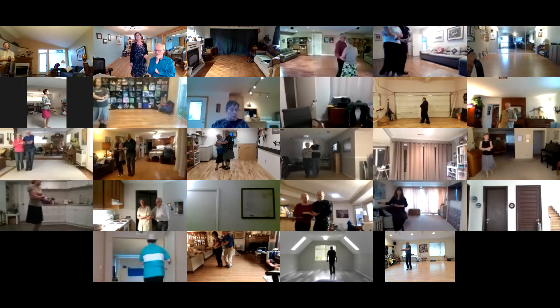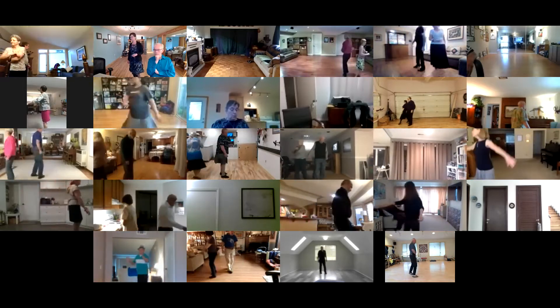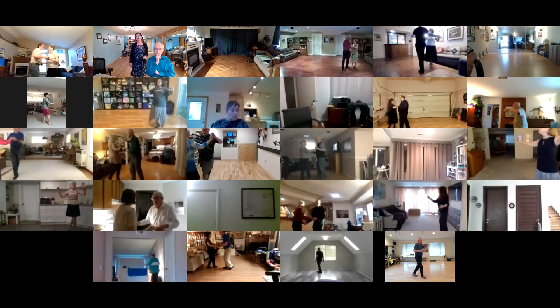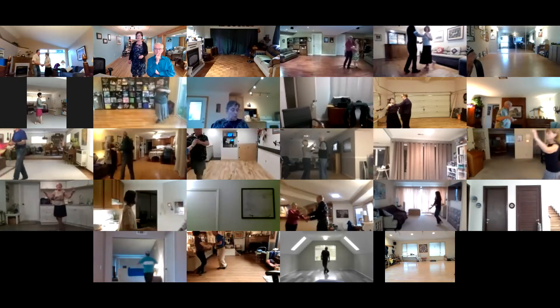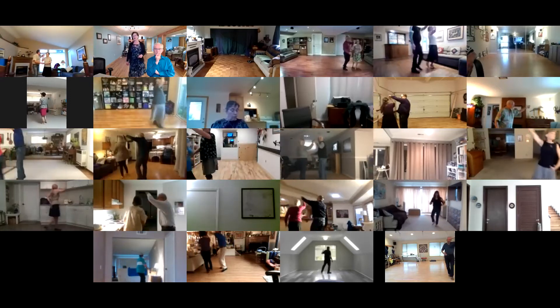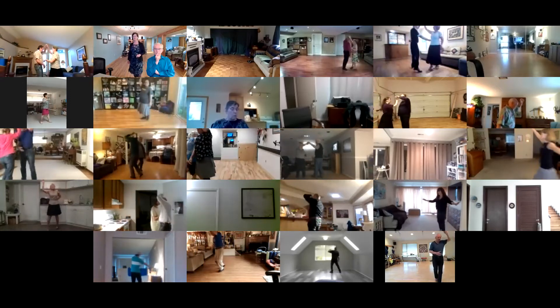Low butterfly. Twisty basics. Double underarm turn, basic ending. Side basic, reverse underarm turn. Lariat six to line of dance, low butterfly.